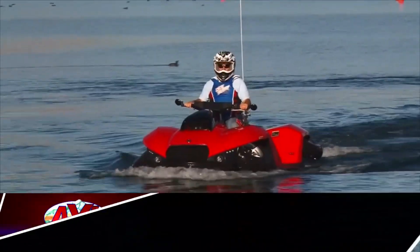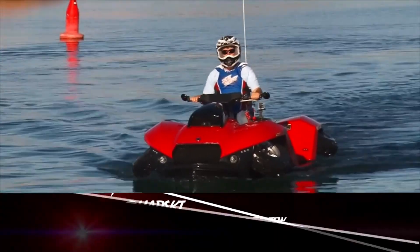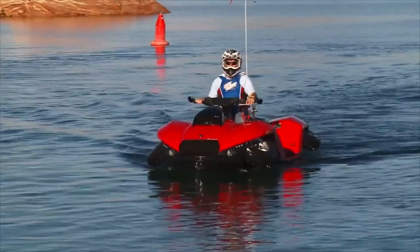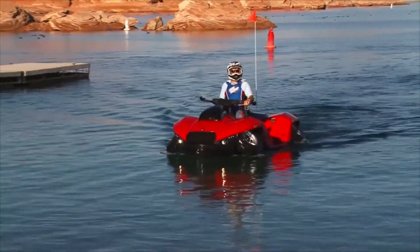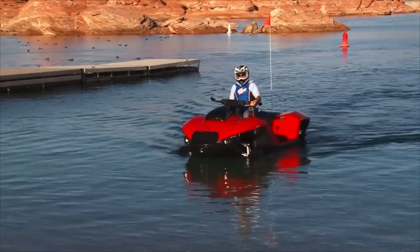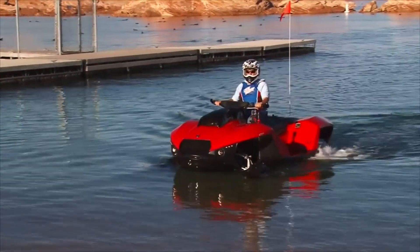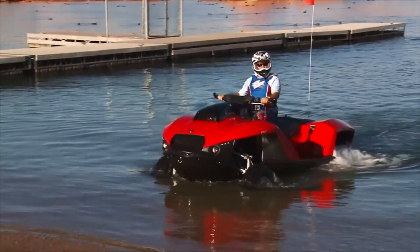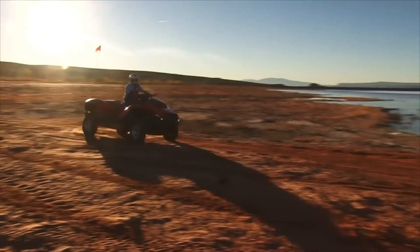The Gibbs Quad Ski is an amphibious quad bike (ATV) launched in October 2012 by Gibbs Sports Amphibians. The Quad Ski is a four-stroke amphiquad that converts from a quad bike (ATV) to a personal watercraft. It can attain a top speed of 72 km/h (45 mph) on both land and water. The Quad Ski uses a marine jet propulsion system as well as wheel retraction, allowing it to transition between land and water.